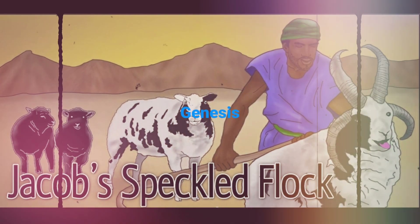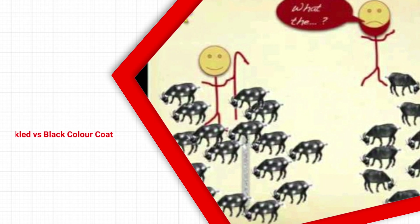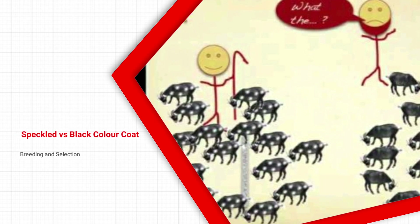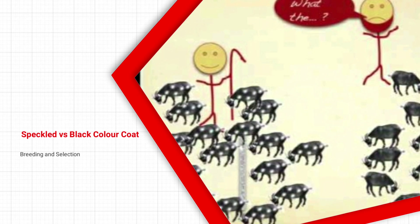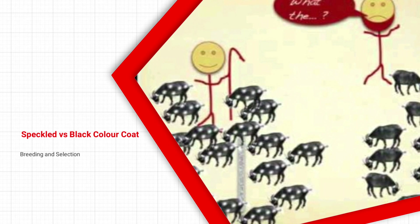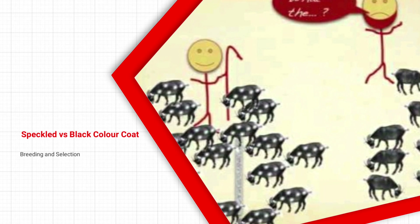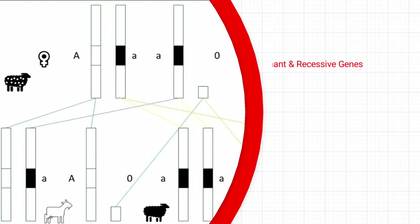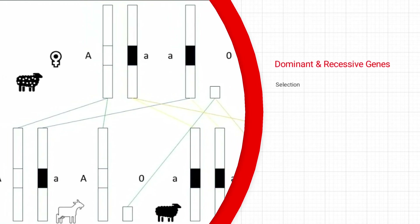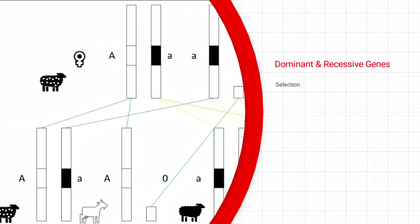First, going to Genesis in the Bible, we can talk about Jacob and Laban's story. Jacob wanted Laban's daughter in marriage and was challenged to work for him for seven years. He ended up spending 14 years and got two of Laban's daughters, but was again challenged to retain and only produce speckled and colored sheep. Laban thought he was being clever and removed all the solid-coated sheep from his herd, thinking solid-coated sheep were more dominant — more commonly found — and speckled sheep would be harder to get. However, Jacob was great at genetics, studied his sire selection, and was able to maintain his herd.